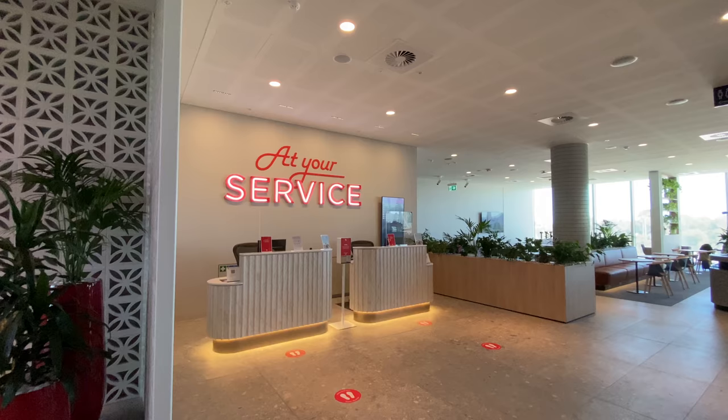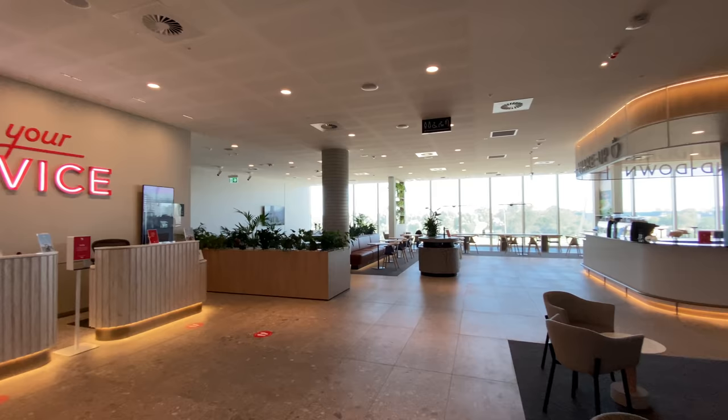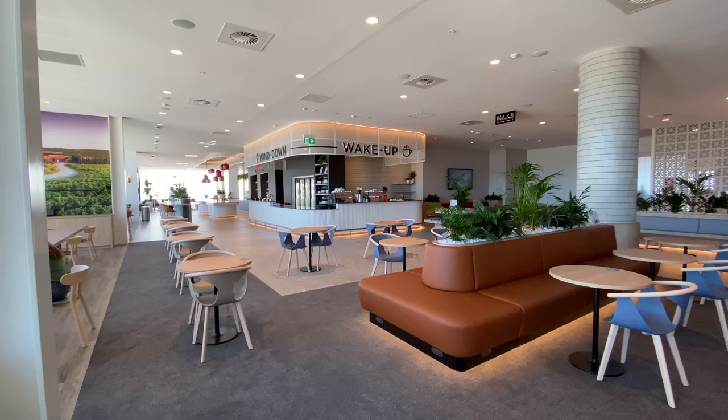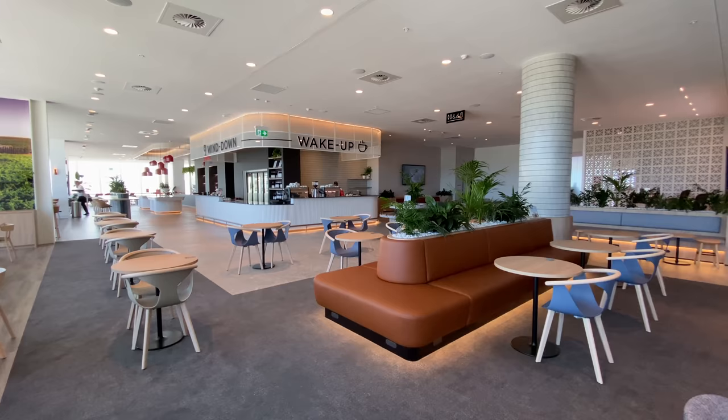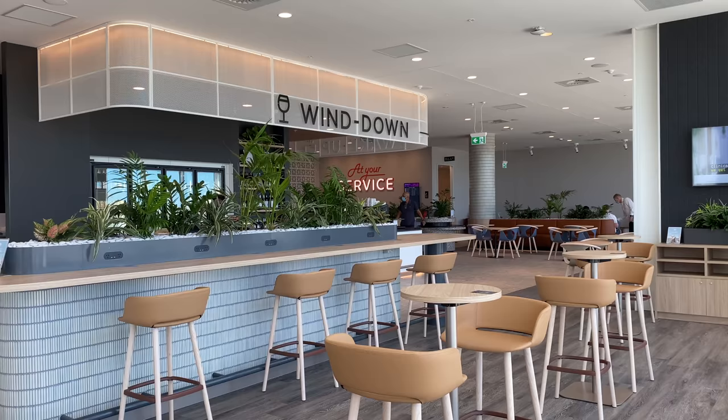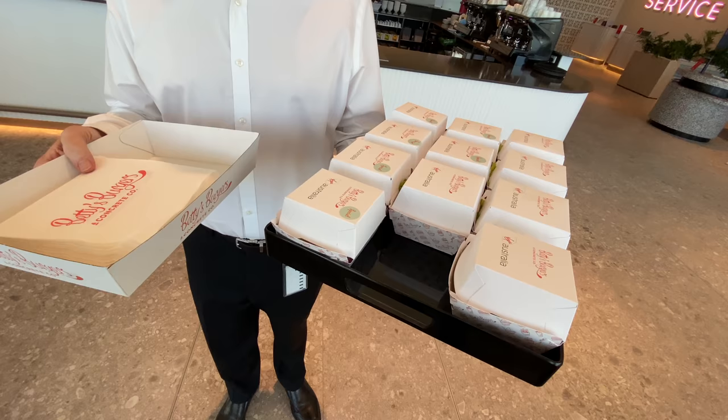Upon entering the lounge you'll see two service desks — that's where you can change your flight, upgrade to business class, and so on. This lounge is nowhere near the largest lounges you can find overseas, but it is a lot larger than the old one. The new Adelaide Lounge also has a very different concept to the ones in Sydney, Melbourne, and Perth. The furniture is different, the design overall is plain yet elegant. One thing I really like is that they have a lot of natural light and different kinds of seating options.